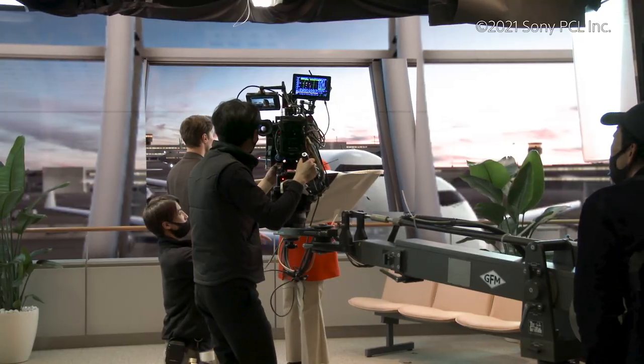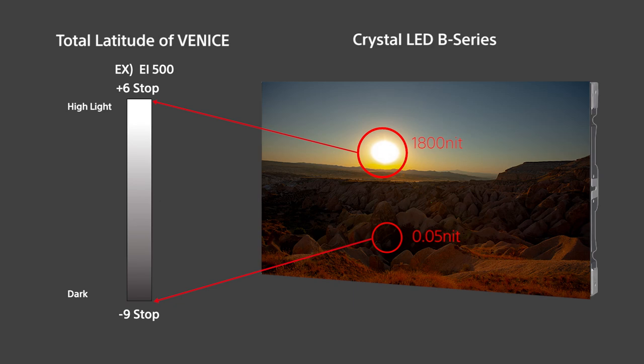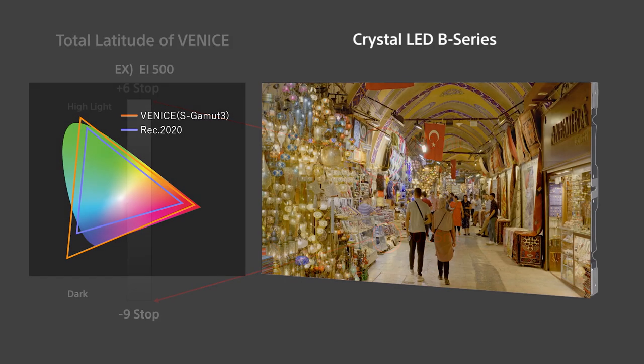Of course, its advantages are not changed in virtual production sets. For instance, Venice Color Reproduction is one of the big advantages. The Venice sensor can capture 15 stops of total latitude — meaning from black shadow to outside sunlight in a virtual production set, Venice can capture everything to the media. Venice S-Gamma 3 has a wider color range than Rec. 2020, meaning all materials shown in the LED panel can be stored as a native color.